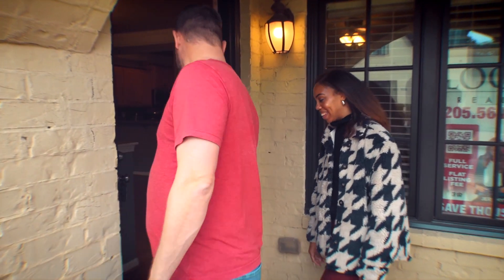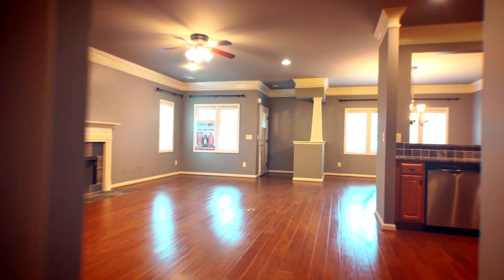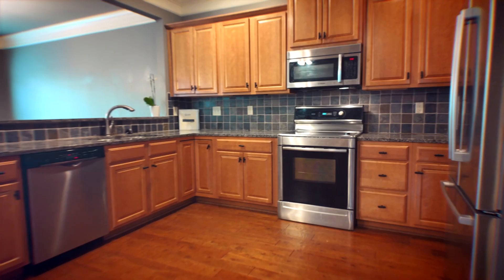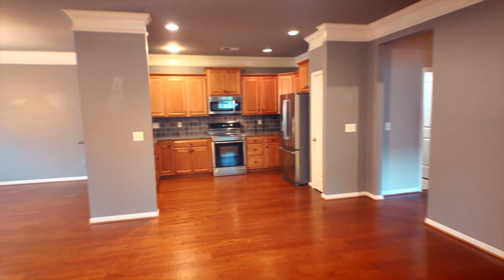We have an open floor plan with over 2,600 square feet — we're doing really well here. We have a breakfast area open to the dining room, open to the living room, and open to the kitchen.